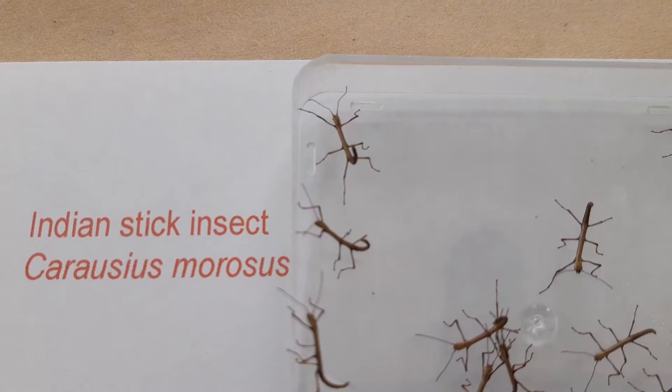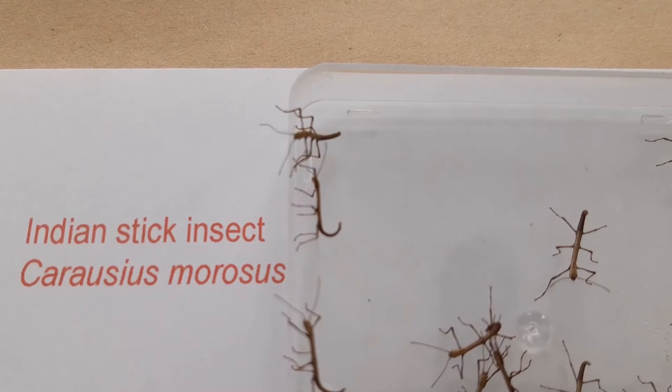Indian stick insects are very popular and all these hatched during the night. They will soon enjoy a drink of water off a wet bramble leaf.